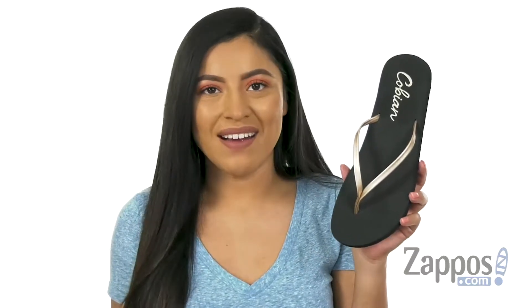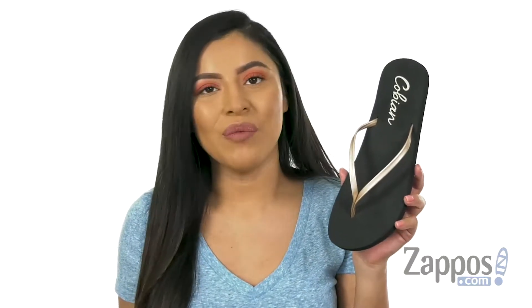Hola, my name is Nelly and I'm from zappos.com. I'm here to show you Shimmer from Covian.